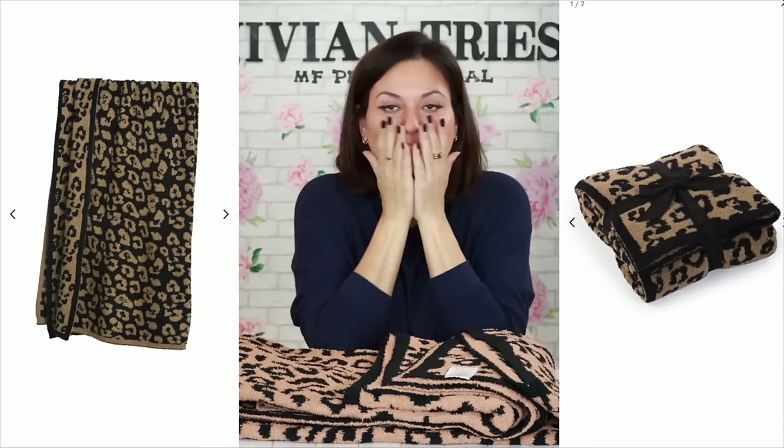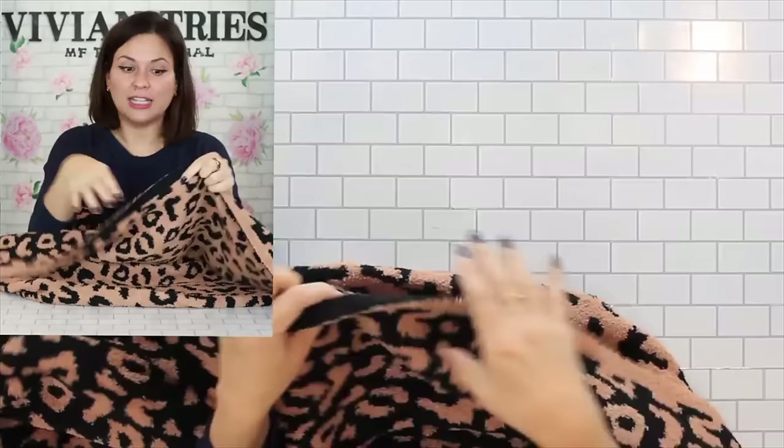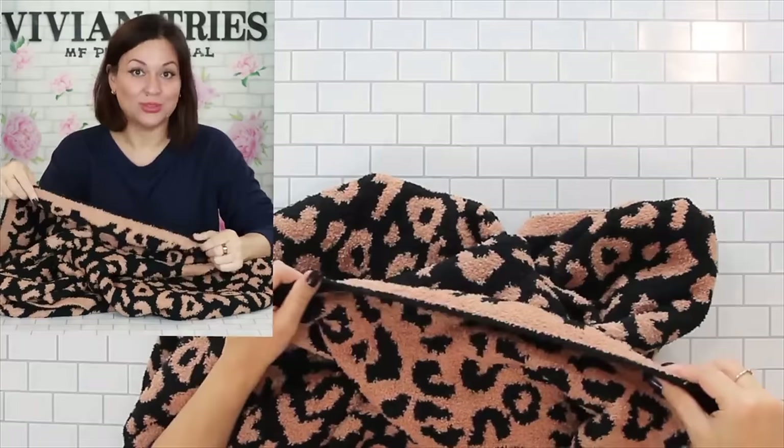This is a dupe of a product from Neiman Marcus called the Posey Chic Barefoot in the Wild Throw — on their website it costs $180. We got it for $19. The Neiman Marcus one is 54 inches by 72 inches; this one is 50 by 70 inches — just slightly smaller. On their website it says celebrity favorite. It is the softest throw I own. So on one side is the dark color and on this side it's reversed. You close your eyes, you could not tell the difference between the two. This is probably the best dupe of 2023 — twins, not cousins. Identical. I'm going to give the Barefoot Cozy Throw five Vivian heads.